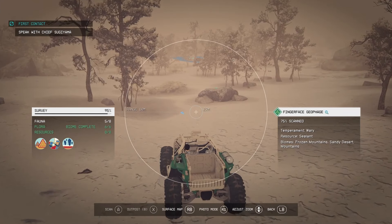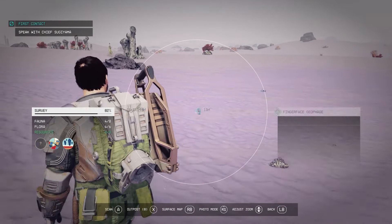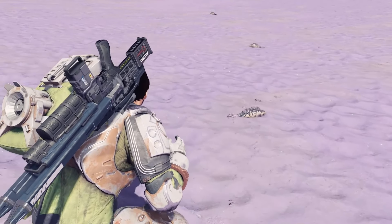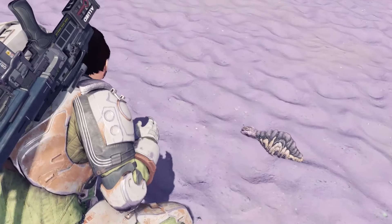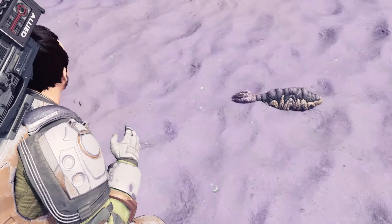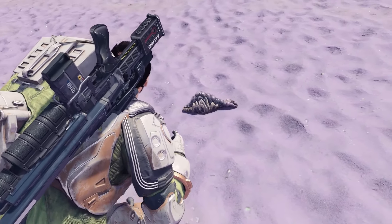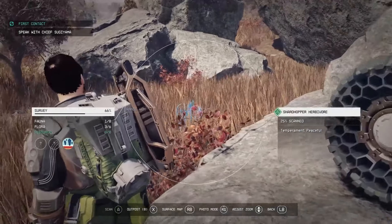The Finger-Faced Geophage is unique amongst the fauna of Fermi 3 in that it is the lone inhabitant of the frozen mountains, which make up almost a fifth of the planet's habitable surface. A geophage is a creature that practices eating soil, clay, or other earth-like substances — not strictly for sustenance, but for supplementary nutrition to acquire necessary minerals. The Finger-Faced Geophage derives its name from the head that protrudes from its short, fat, slug-like body, appearing to have three fingers that make up its head as it slides across its habitats. The vital fluids of the creature, much like the sap from the Wanderer's Husk, can be used as a viable sealant.